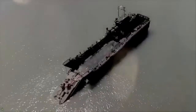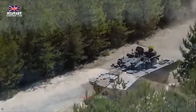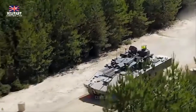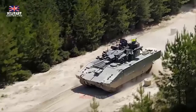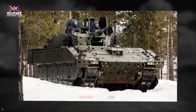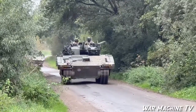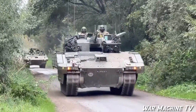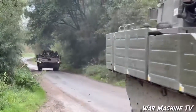The non-turreted versions of the Ajax are equipped with a versatile remote weapon station (RWS), capable of mounting different calibers of machine guns and grenade launchers. General Dynamics Land Systems UK is delivering 589 Ajax vehicles across these six variants to the British Army, with initial delivery commencing in February 2019 and the full fleet expected to be operational by 2025.